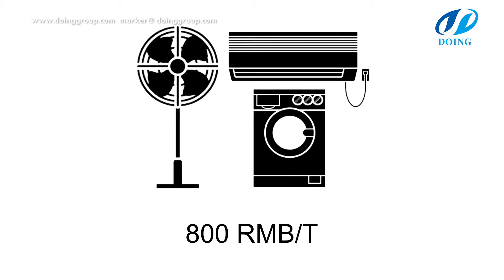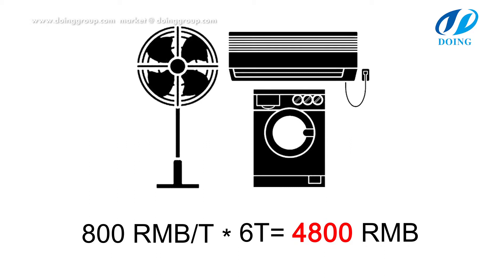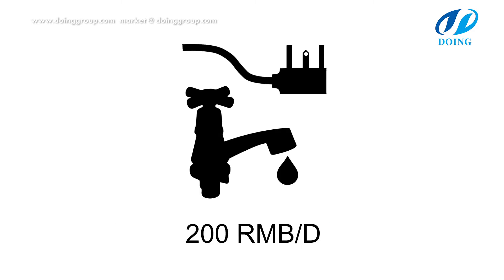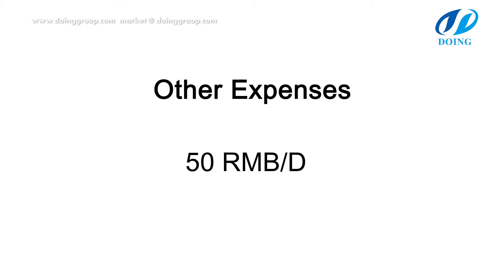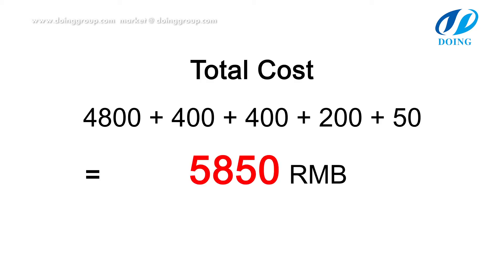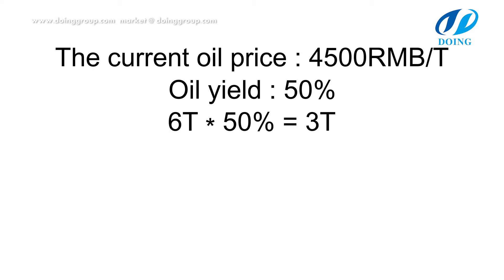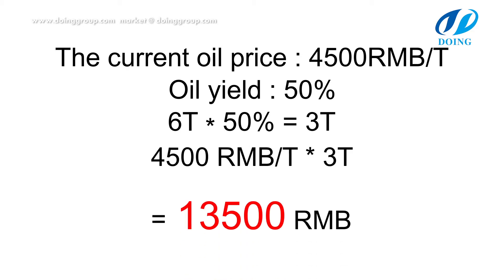Taking 6-ton waste plastic as an example: today's waste plastic price is about 800 RMB per ton, so total cost for 6 tons is 4,800 RMB. We need 4 workers to operate this machine at 100 RMB per worker, totaling 400 RMB. Coal is used as fuel to heat the reactor at 500 RMB per ton; 400 RMB worth is sufficient for one process. Electricity and water need 200 RMB; other costs are about 50 RMB. Total cost is 5,850 RMB. The fuel oil price is about 4,500 RMB per ton; with a 50% oil yield, we get 3 tons of fuel oil from 6 tons of waste plastic, earning 13,500 RMB per day.